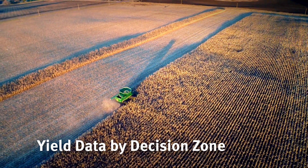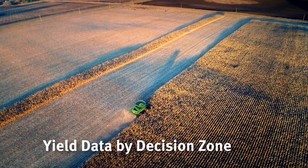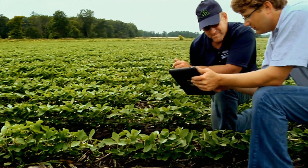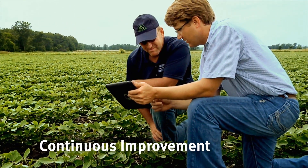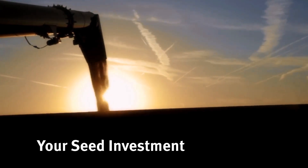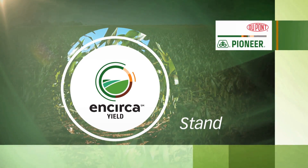Analyze your corn or soybean yield data at the decision zone level to benchmark and validate your return on investment. Work side-by-side with a trusted advisor to highlight potential management changes for continuous improvement. Allow us to help you get the most from your seed investment. Subscribe to the new Incirca yield stand service today.